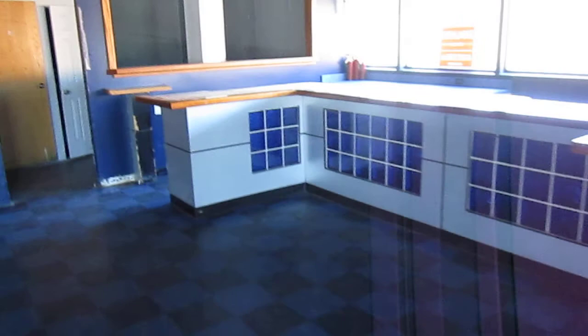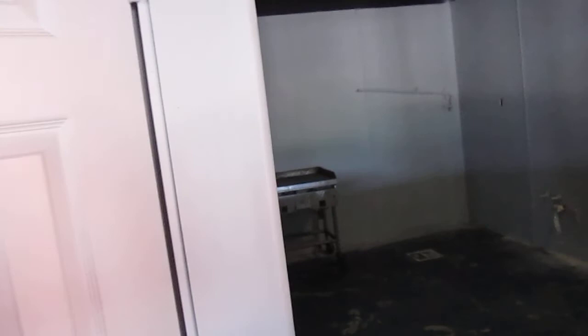Going into the back of the space, we have what was the kitchen area. The kitchen area is now empty. There is a walk-in cooler behind this wall and an ice machine in this area here.